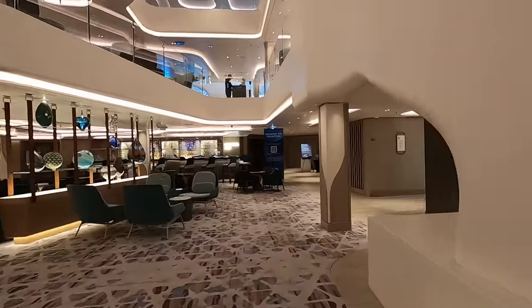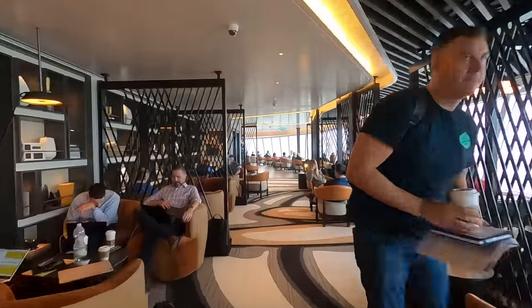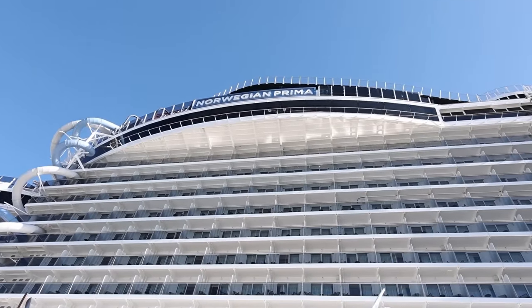Tip number six: get familiar with your ship. Once you've picked out the ship you want, there are videos on YouTube that will completely walk you through it, and there are deck plans too. Get familiar with everything your ship has to offer and where it is — that way when you get on board this massive cruise ship you're not lost, you know exactly where to go, what to do, and you'll have a more enjoyable experience.